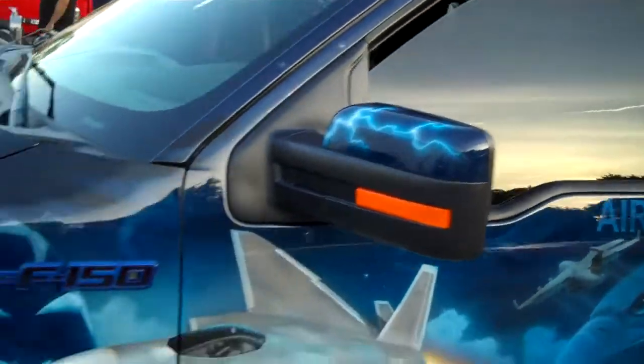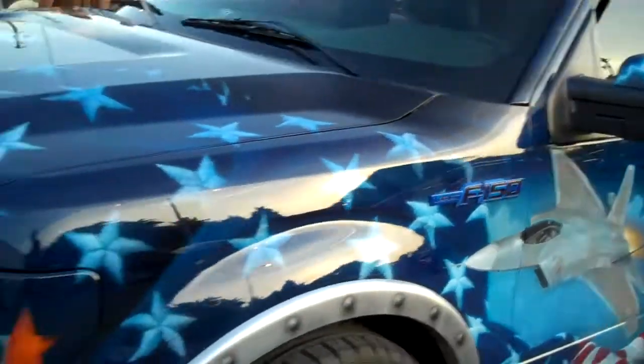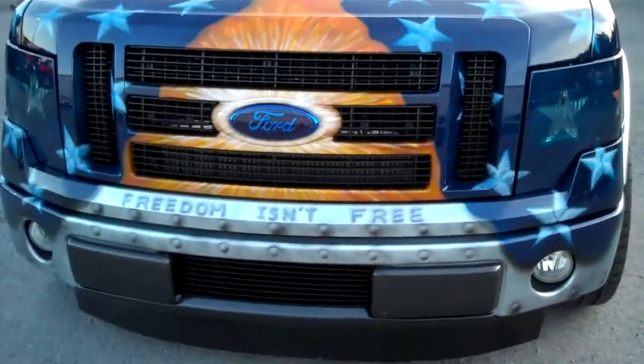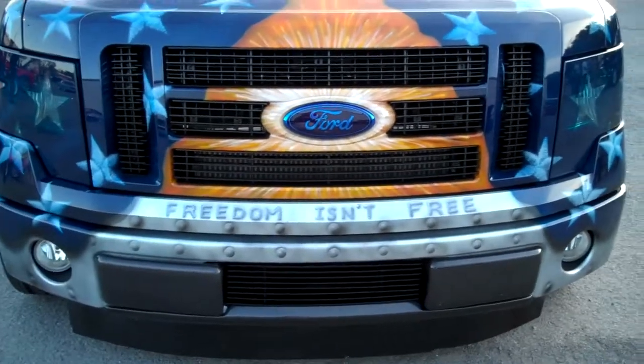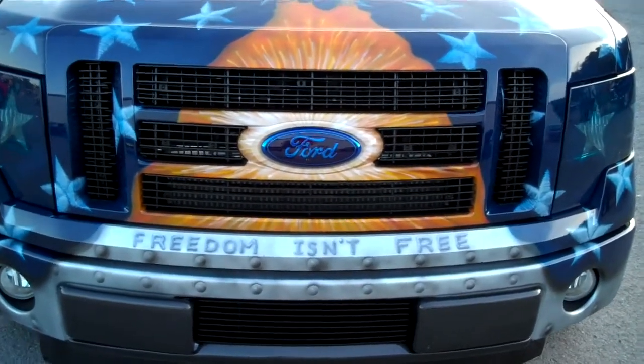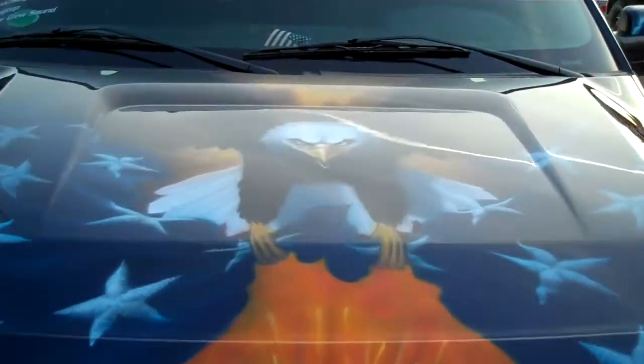Let's keep walking around this thing. I like how they did carbon fiber right there too. That's cool. No truer statement — freedom isn't free. A lot of people think it is, but it's not. It's got an American Eagle on the hood. It's a cool paint job.